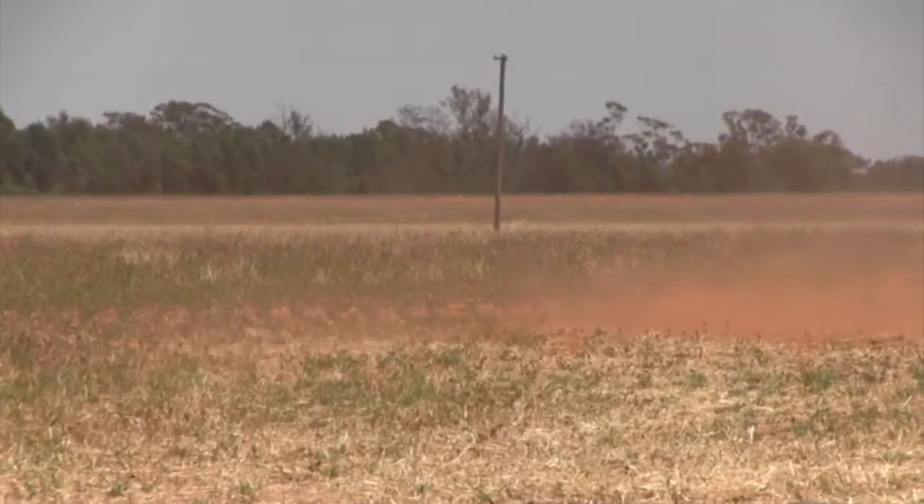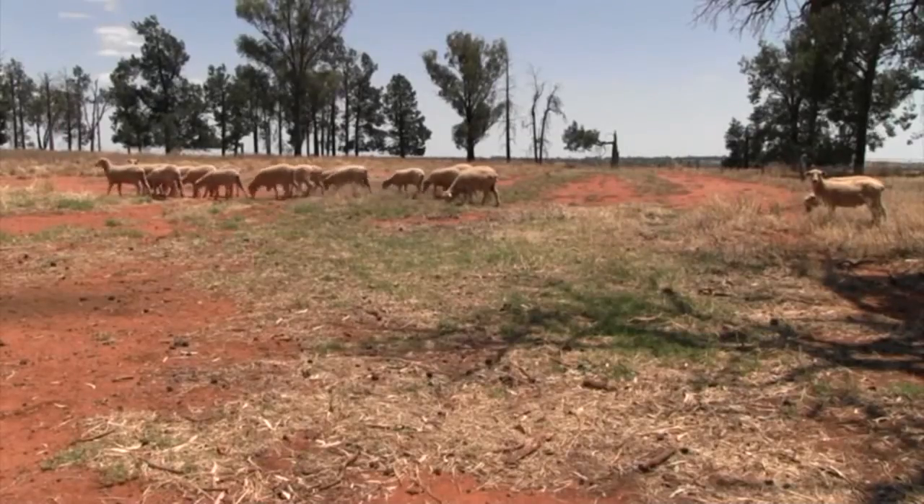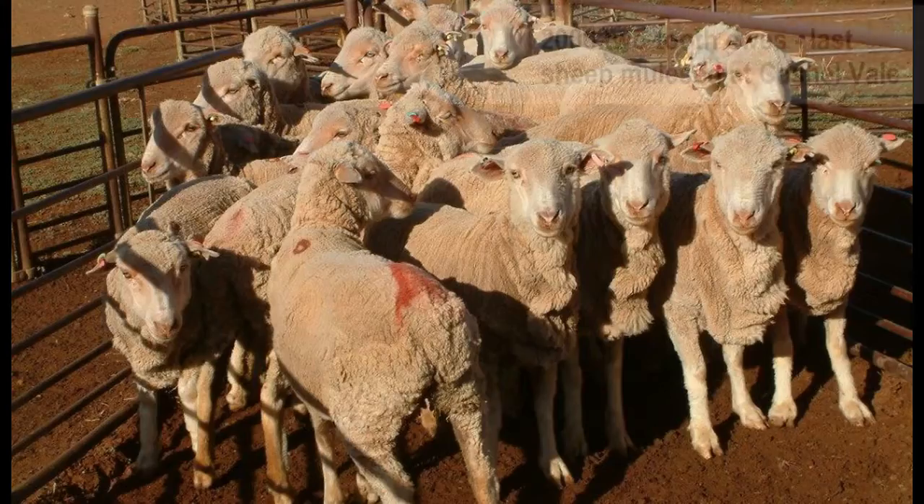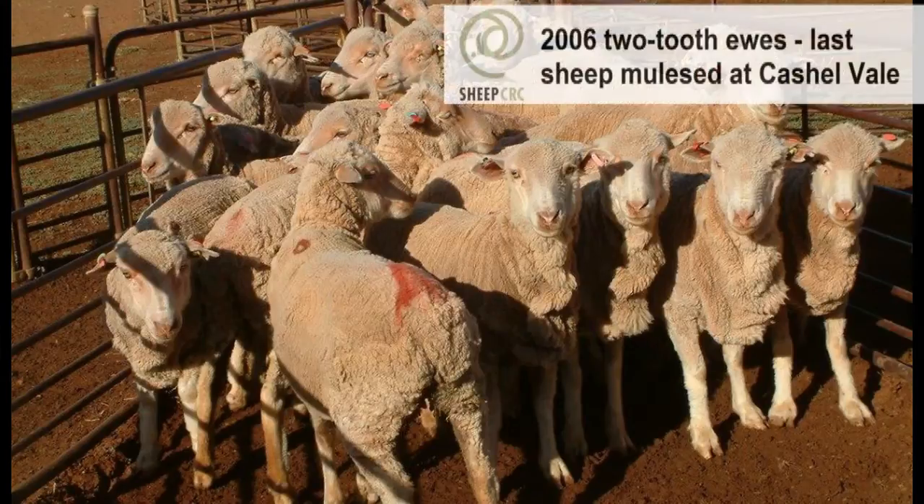Transforming the genetic makeup of a flock of sheep is no longer an intergenerational task. In the space of just six years, Queensland wool grower Stuart Mitchell has changed his 9,000 head merino flock from 21 micron wrinkly sheep to 19 micron plain bodied types.